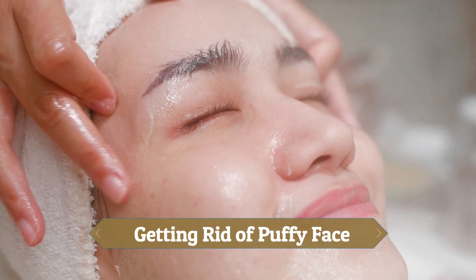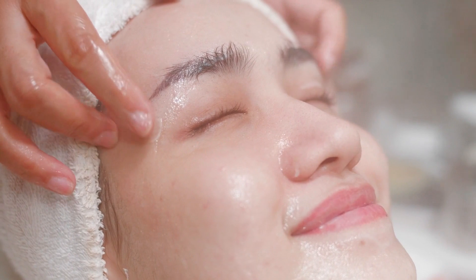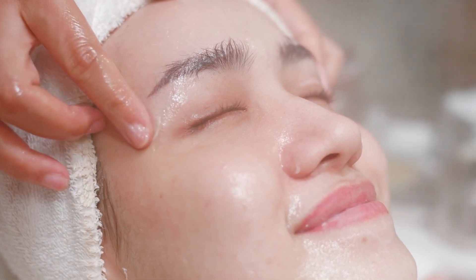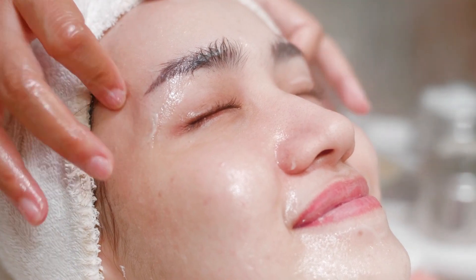6. Getting Rid of Puffy Face: Chinese women think it's important to massage their body to help their blood flow better. They often do massages on their faces to make puffiness go down and to help their cells grow. This is a popular practice in Chinese culture.